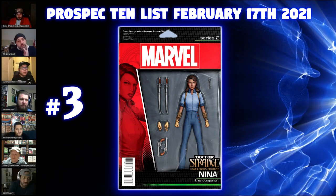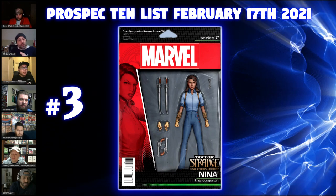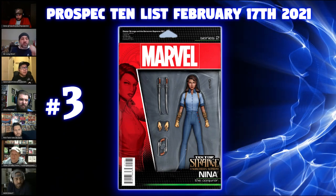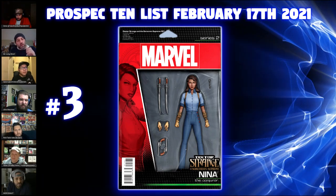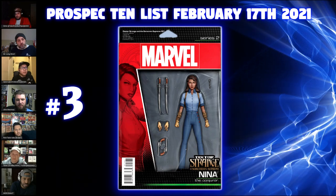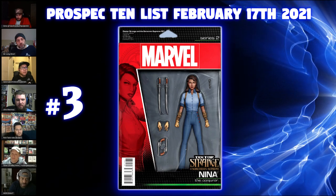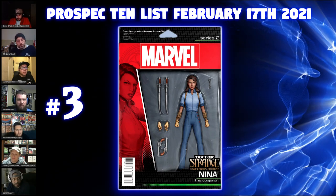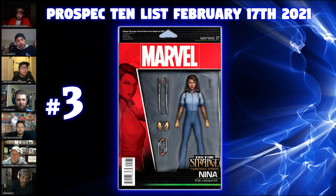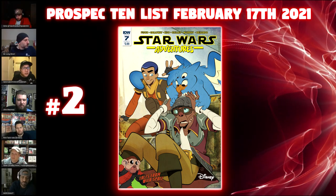These action figure variants had huge retailer fatigue — they weren't flying off the shelves, so even when retailers qualified they didn't order many, making these real gems. What we're noticing is that action figure variants are particularly good to female characters — Riri, America Chavez in particular. They're very good to the female characters, and this book here should be no different.